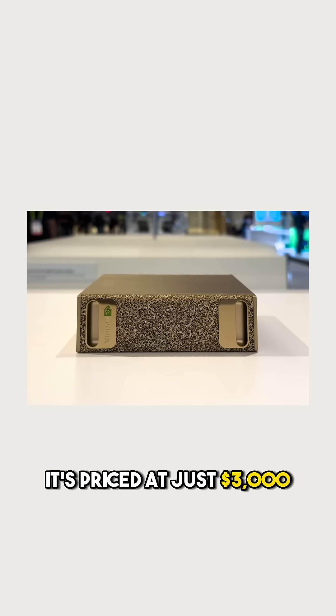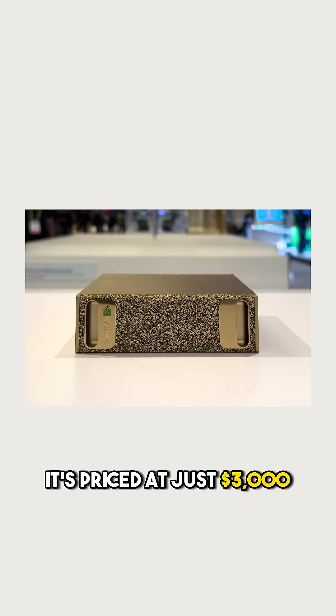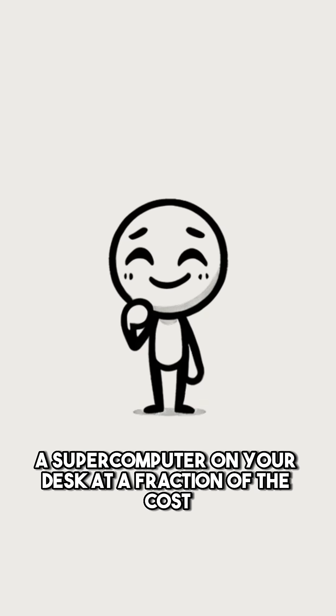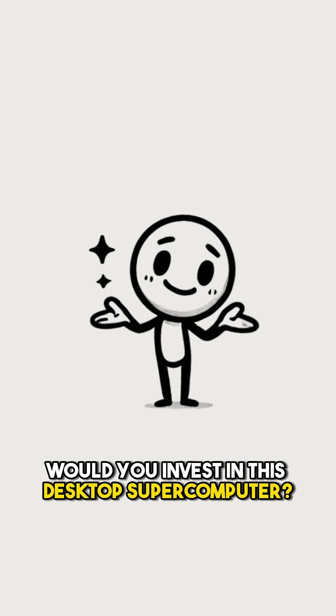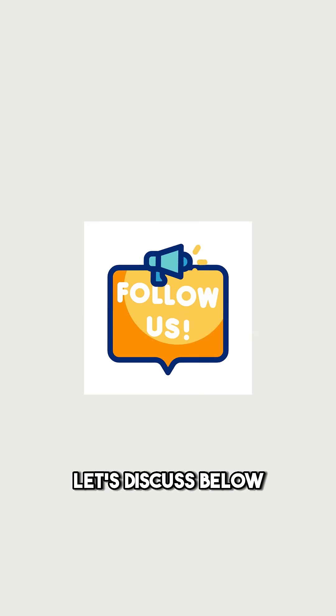And here's the kicker — it's priced at just $3,000. That's right, a supercomputer on your desk at a fraction of the cost. Mark your calendars, it's coming this May. Would you invest in this desktop supercomputer? Let's discuss below.